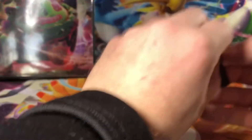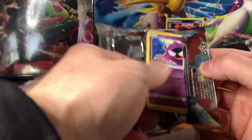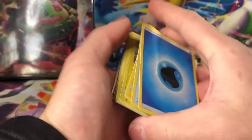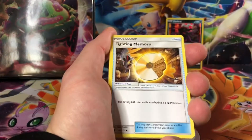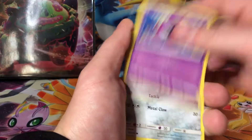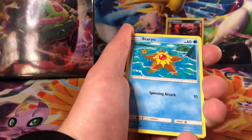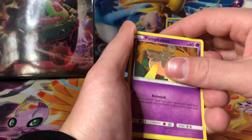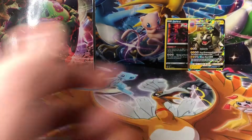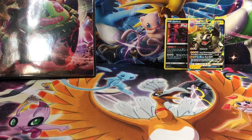The next pack is a Crimson Invasion. Honestly, I'm not even sure if there's anything good out of these packs — it's not really a fan favorite at all. Water Energy, Fighting Memory, Alolan Graveler, Emolga, Ghastly, Aeron, Dino, Staryu, Pumpkaboo, Miltank, and an Alolan Golem GX. There we go — finally got an Ultra Rare pull.